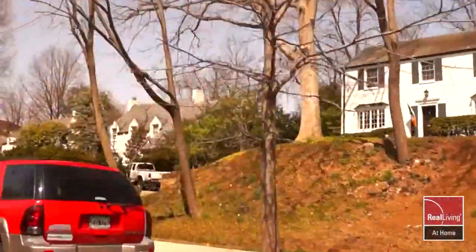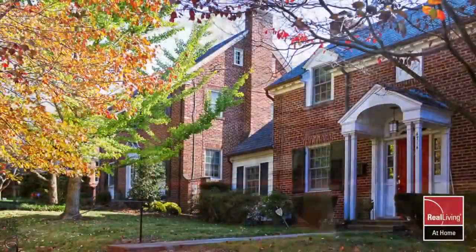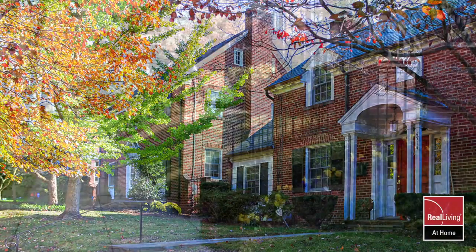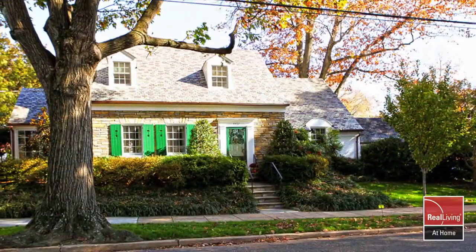Nestled along the border of Bethesda in the heart of Northwest Washington DC, American University Park is a unique find — a lush, green, suburban enclave tucked right into the middle of the city.